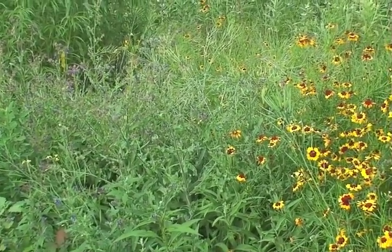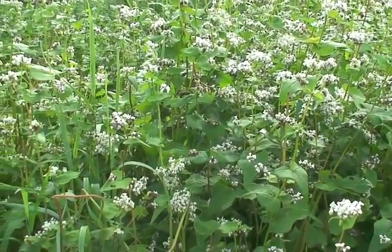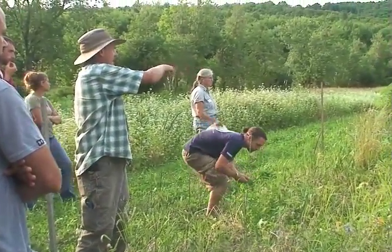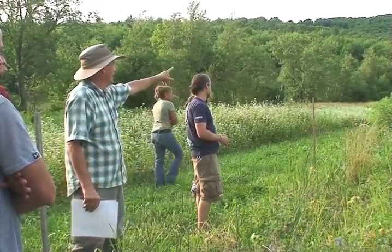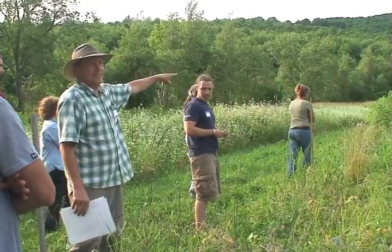For example, our buckwheat was empty in the afternoon and is usually teeming with pollinators in the morning. The tours also visited our research plots, which included buckwheat, a northeast bee forage mix from Ernst Conservation Seeds, and a new cover crop for us called phacelia.